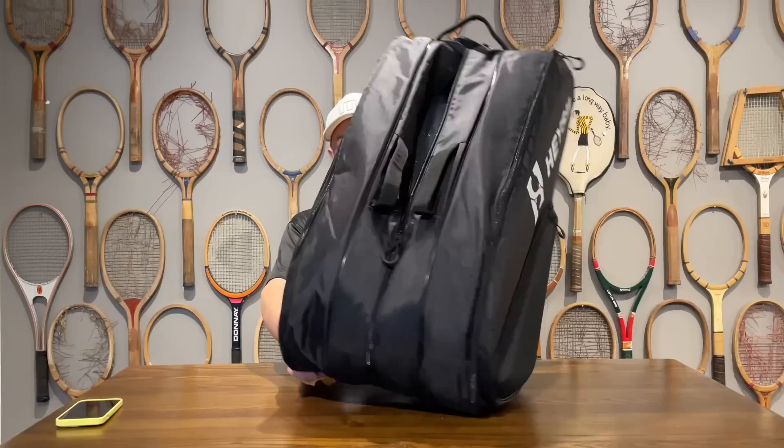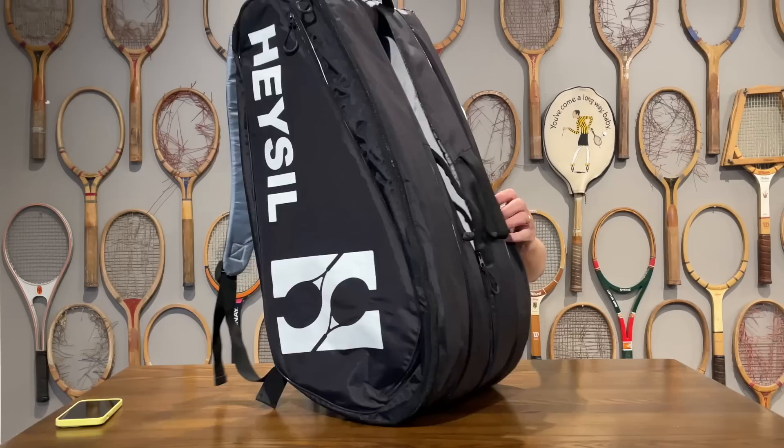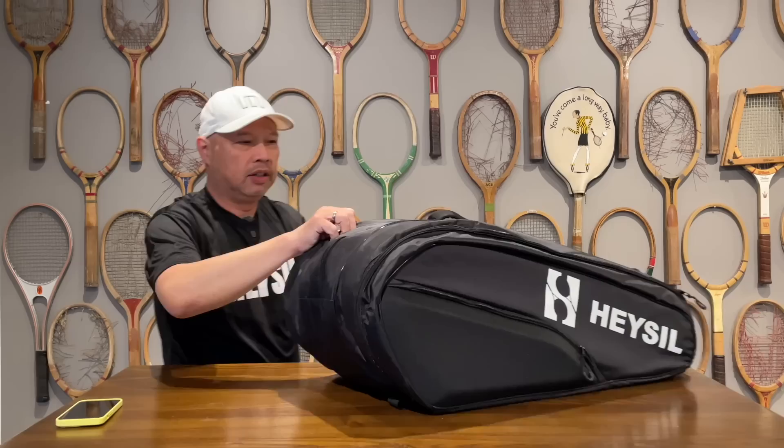So they sent me, first of all, this cool bag. As you may know, I did a review for them about two years ago, maybe a little over two years ago. I deemed them the best rackets you've never heard of. They are an Australian company. So let me show you the features and benefits of this Hazel bag.